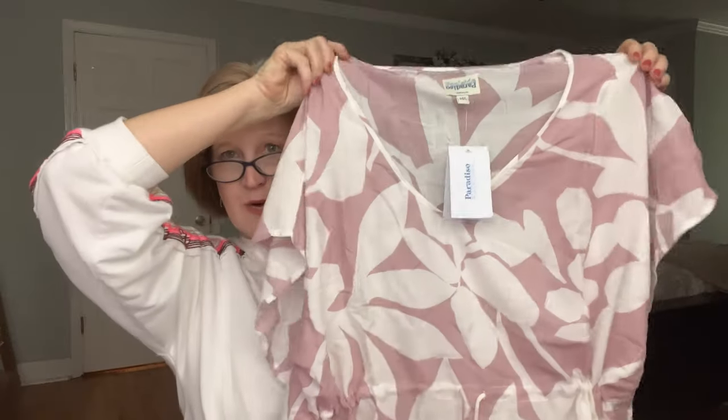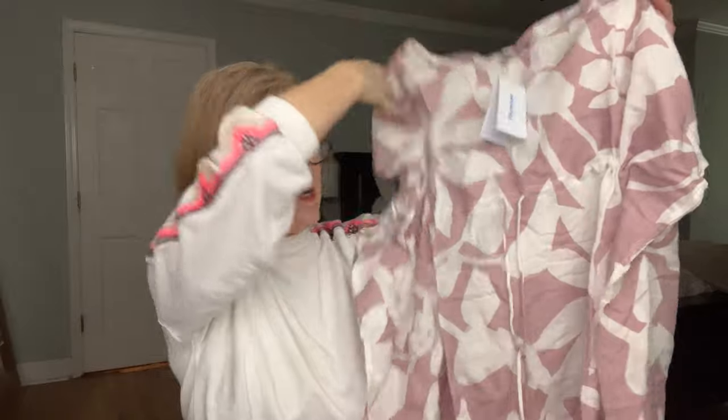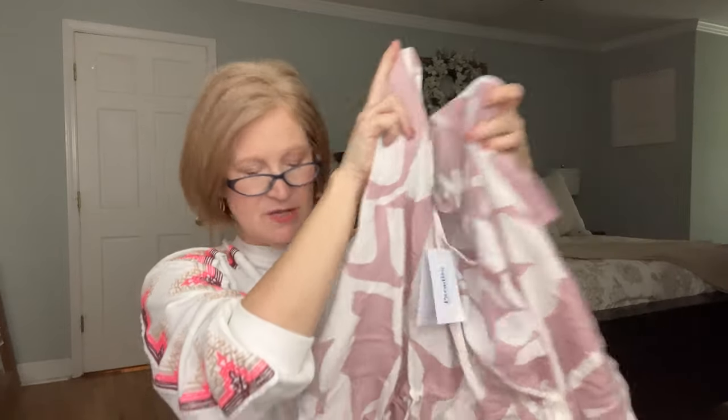The first option is this adorable cover-up slash dress from Poolside Paradiso. It is a dusty rose color and it's $78. I love the palm leaf pattern. It's got little tassels on either side at the bottom which adds playfulness. It looks boxy but has a drawstring you can tie to give your waist a little definition. Whether you're at the neighborhood pool or the beach and your little kid wants to go to the bathroom, it's nice to have something you can just throw on.